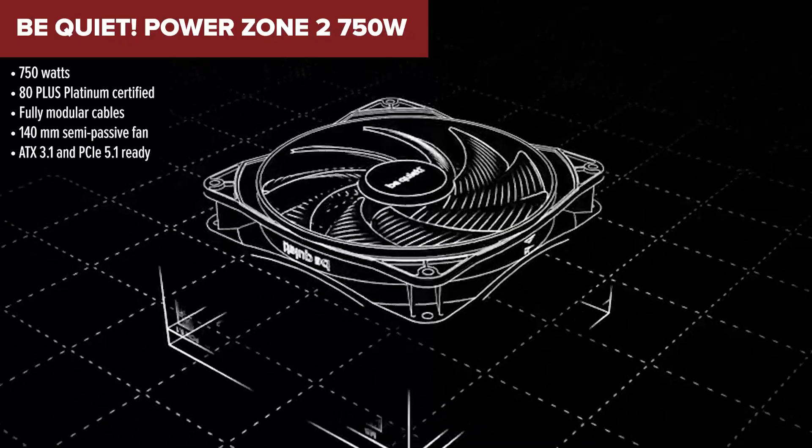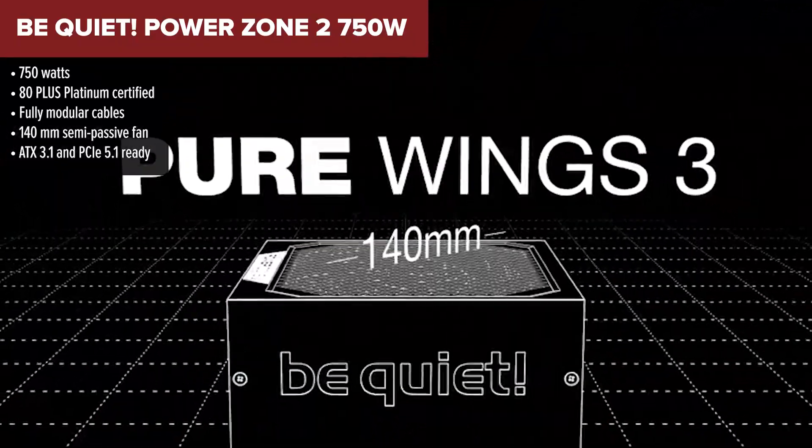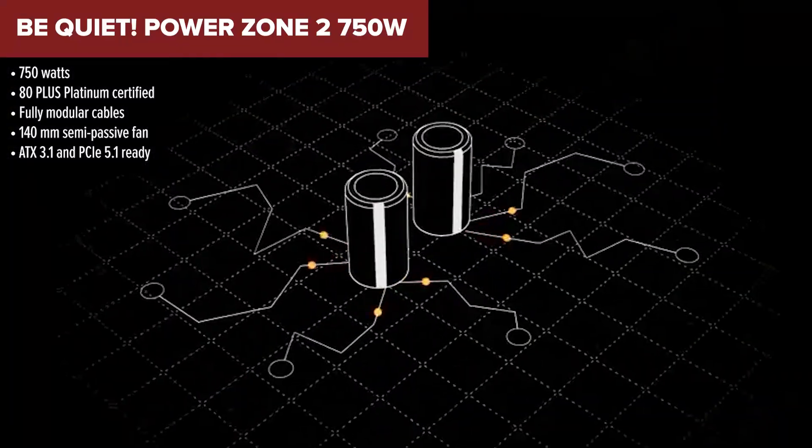In second place, we've got the Be Quiet Power Zone 2. This PSU is where things start getting fancy — designed not just for performance, but for silence and efficiency, two things Be Quiet is famous for.